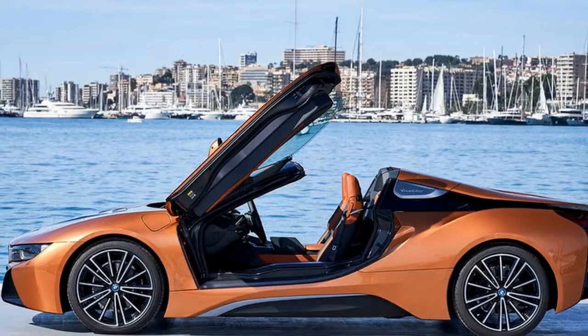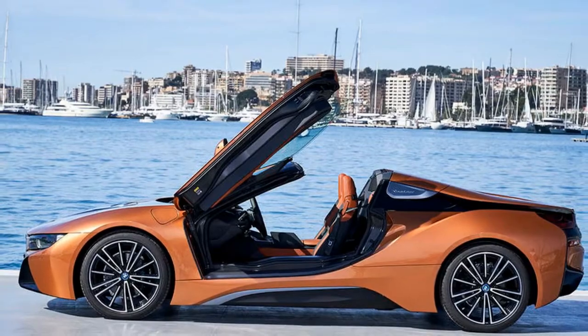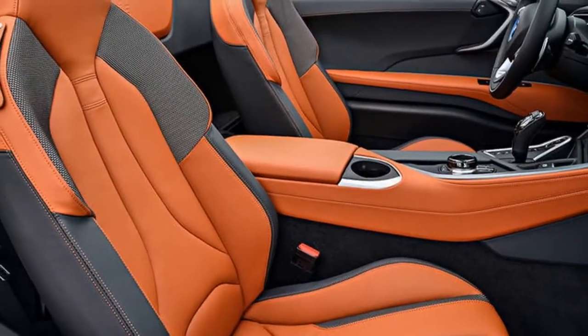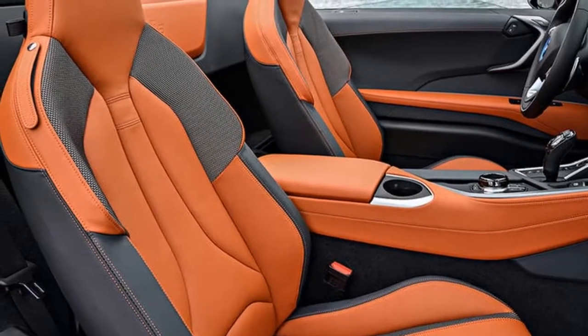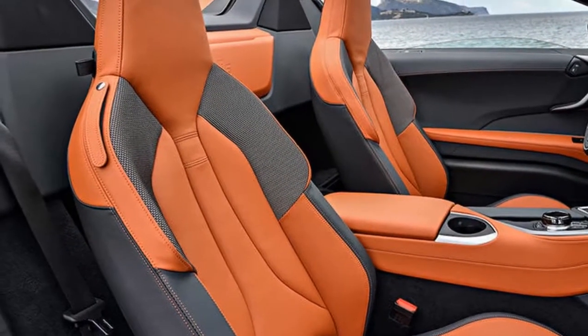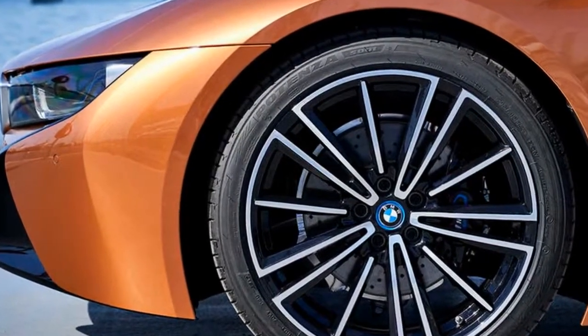What else has changed beyond the removable roof? The roof, which consists of a large fabric panel and integrated header rails, opens automatically in 15 seconds at speeds up to 31 miles per hour. It features near-silent full electric operation and stows vertically behind the two-seat cabin at the press of a button, nestling in a space-saving position between the rear bulkhead and mid-rear mounted combustion engine.